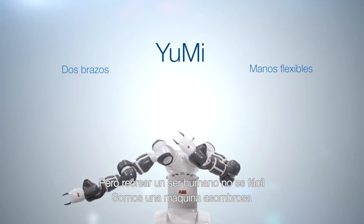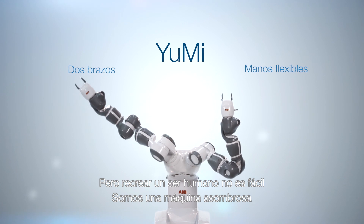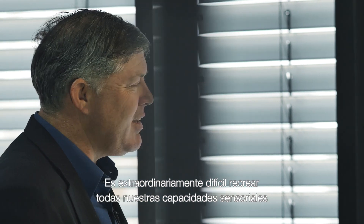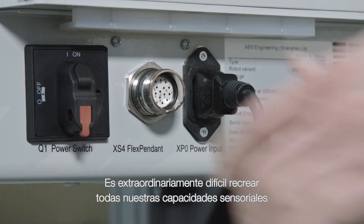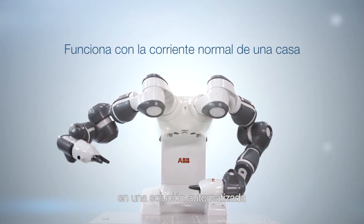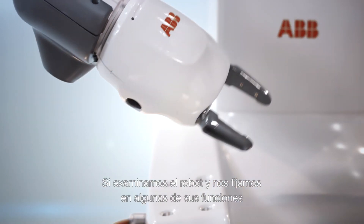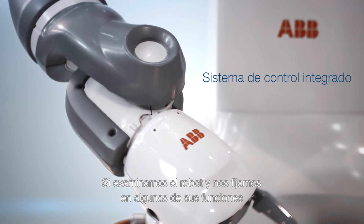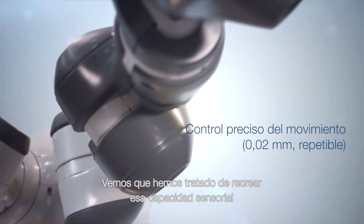Now, it's not so easy to just replicate a human being. They're an amazing machine. So if you take all of these sensory skills that we have as a human, it's extremely difficult to replicate it in an automated solution. So if we take the robot and have a look at some of the functionality we have in it, what we've tried to do here is replicate those sensors.